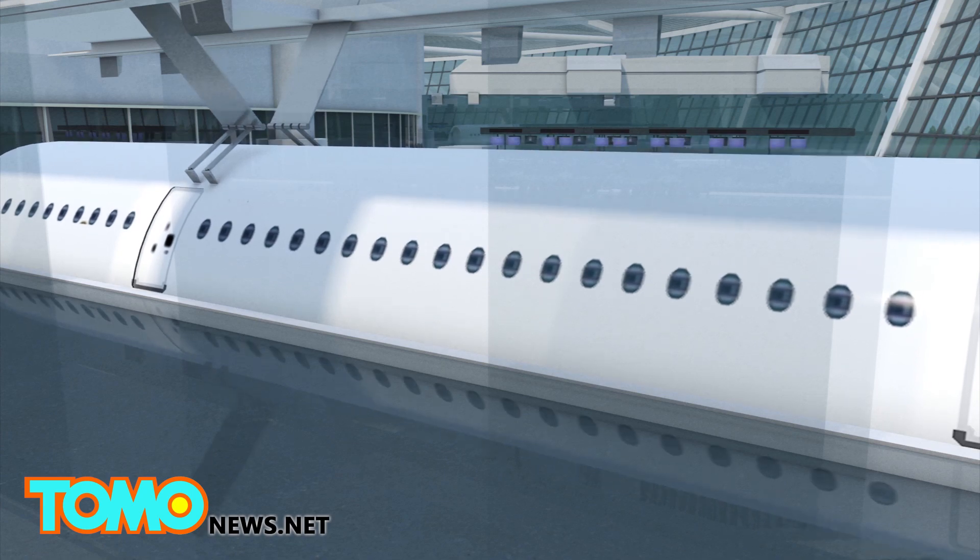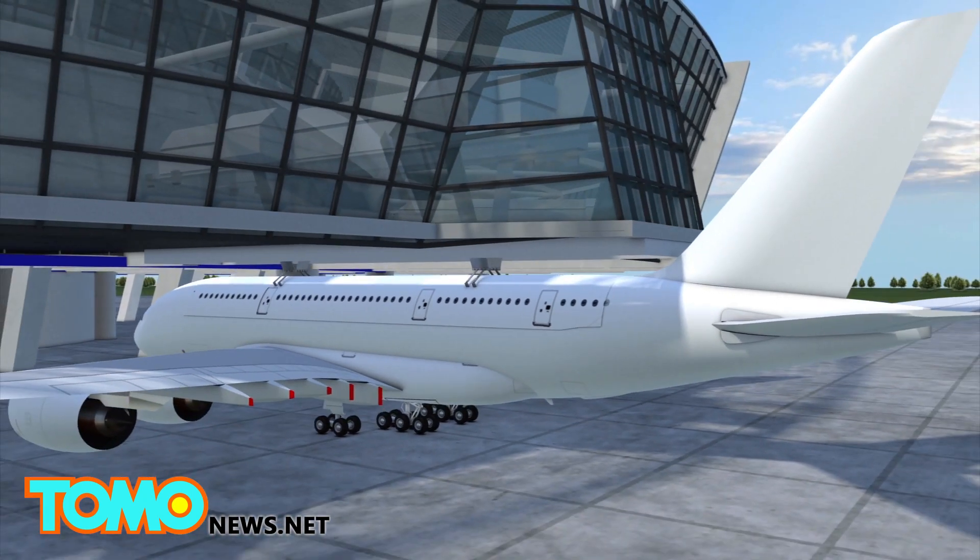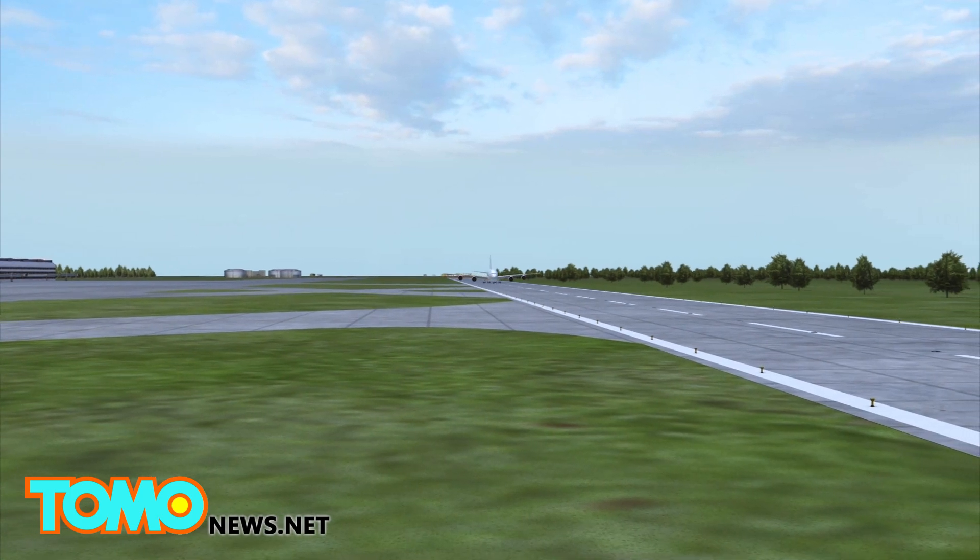Once the empty aircraft arrives in the terminal, the fully loaded cabin container would be lowered into the plane, locking into place before the plane departs.